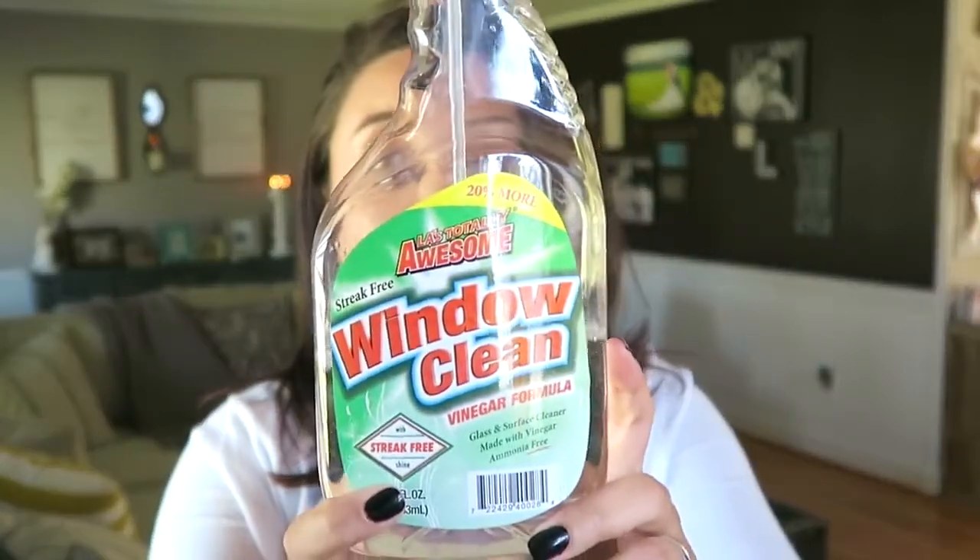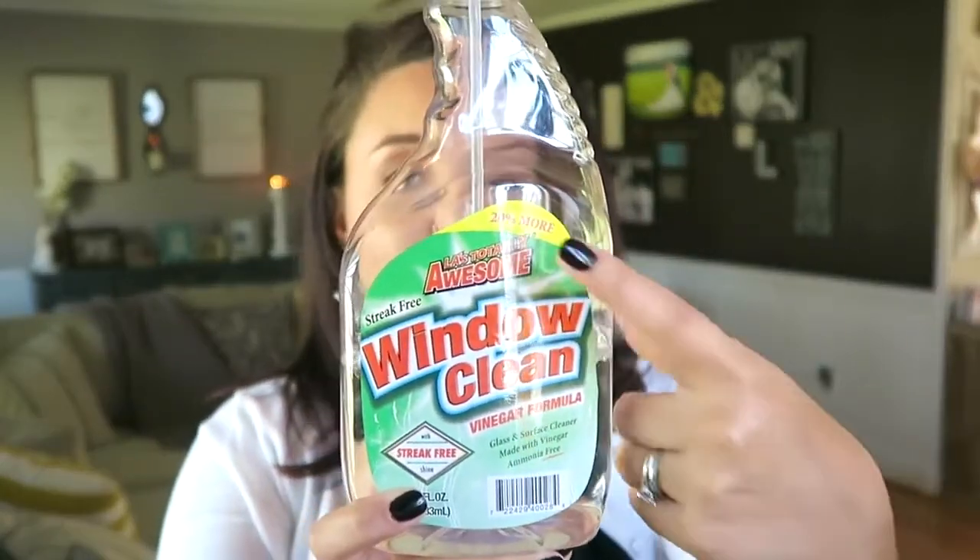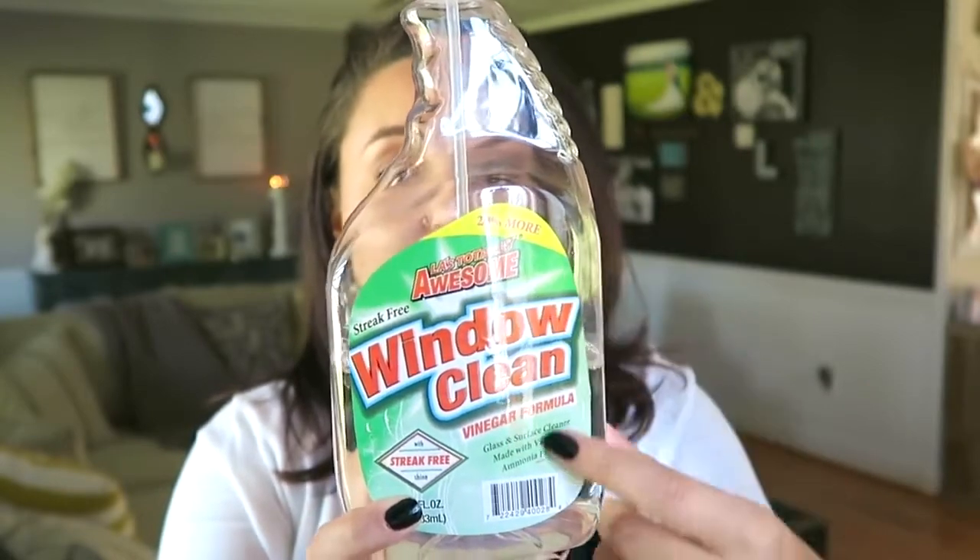As far as cleaning windows goes, we go with this window cleaner from Dollar Tree. It's actually from LA's Totally Awesome brand as well, but this one is the vinegar-based one — it doesn't have any ammonia in it. I really like this one. It gets the job done and it was only a dollar for a super huge bottle. If you've been watching my videos for quite some time, you've seen this little bottle full of purple liquid, and I get a lot of questions about what that purple stuff is.